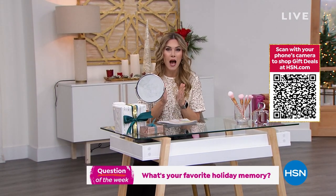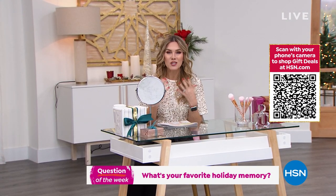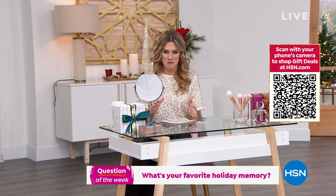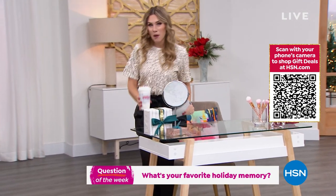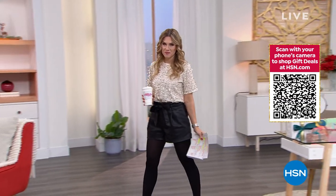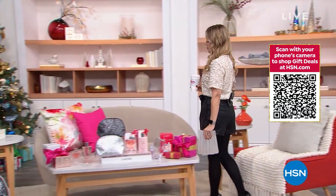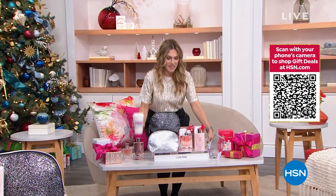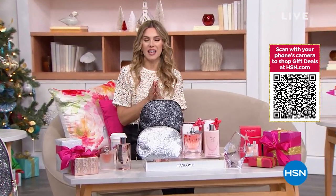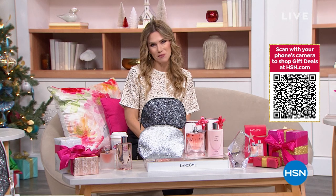Jump into the HSN Facebook chat — I'm going to give away a $25 HSN gift card at the end of the show. Tell me your favorite holiday memory. I'm going to share mine towards the end. Speaking of memories, I believe that each and every day you can have beautiful memories because life is beautiful — and our one-time-a-year opportunity to get the number one selling fragrance, your Beauty Customer Choice Award winner, is here. Let's take a look at our Today's Special from Lancôme.